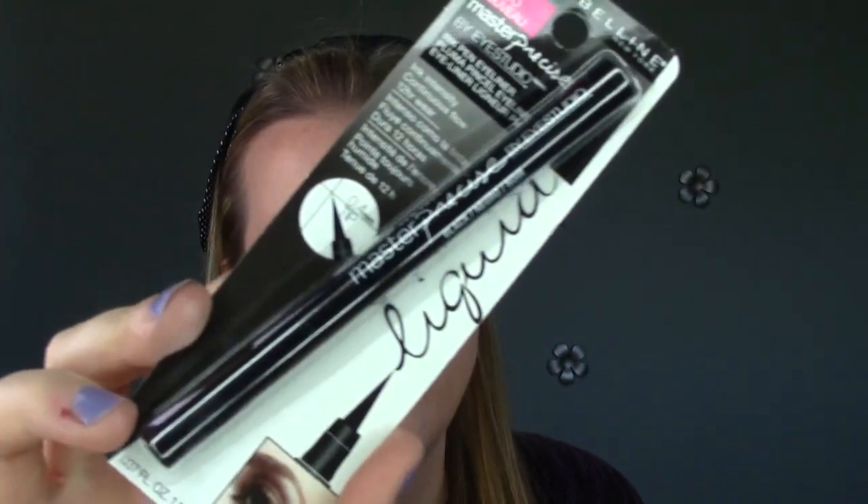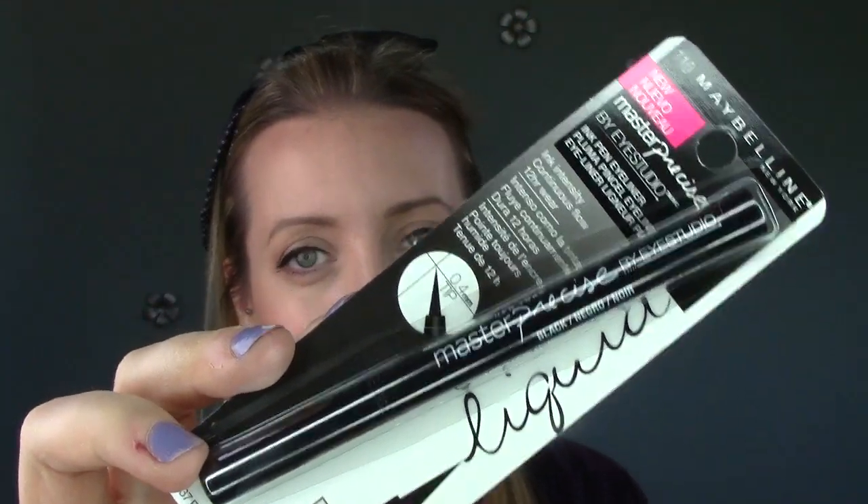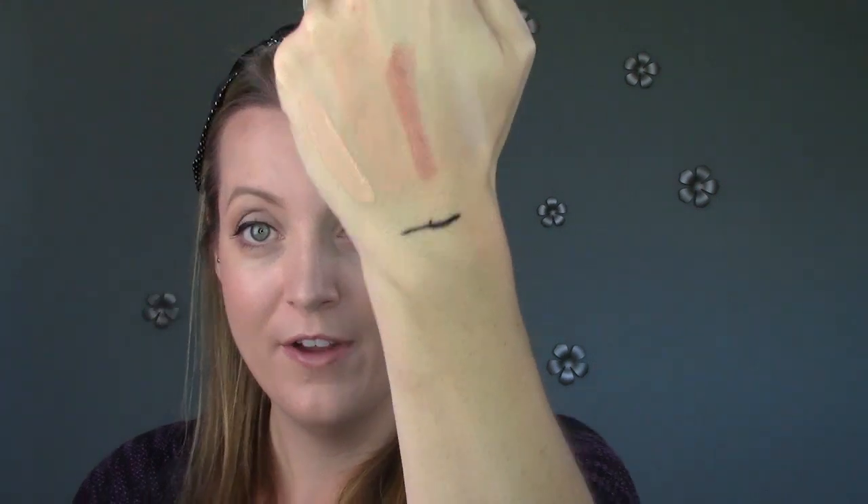The last product I got is from Maybelline. This is the new Master Precise by iStudio Ink Pen Eyeliner. My Stila eyeliner is running out. I've been trying out the Hard Candy one, trying to get it to work, but there's something not quite right about it, so I wanted to try out this one. It says it's new — it's probably new in Canada; you guys in the U.S. have probably had this for a long time — but it looks very similar to the Stila one. The line is very pigmented and it glided on really easily. I'm going to try it out tomorrow with my eyeliner look and see how it is with application.